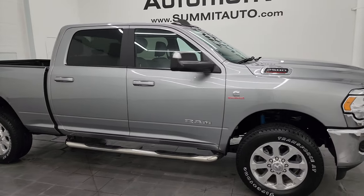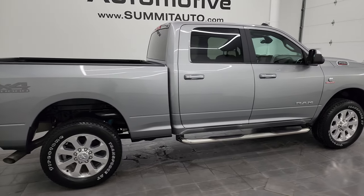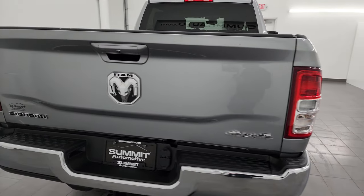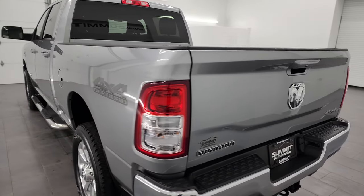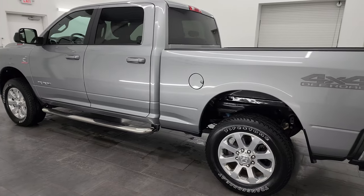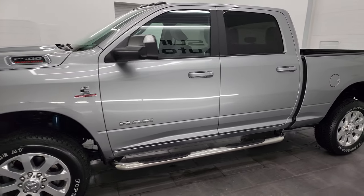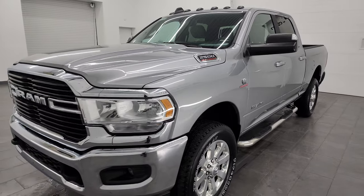Hey, this is Brett and this 2021 Ram 2500 Crew Cab Short Box Bighorn Level 1 Package is stock number 14346Z. I am here at Summit Automotive in Fond du Lac, Wisconsin — your new and used heavy duty truck and Ram headquarters. This 2021 Ram 2500 has a 6.7 liter Cummins diesel engine paired up with the six speed 68RFE automatic transmission.